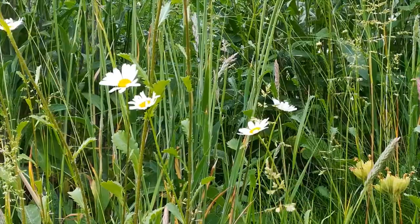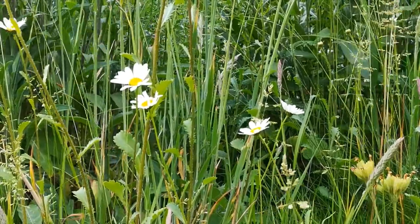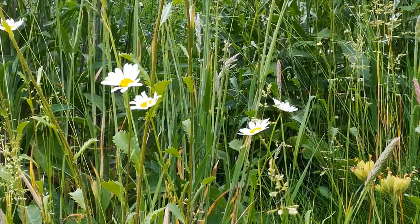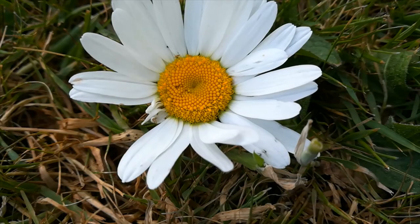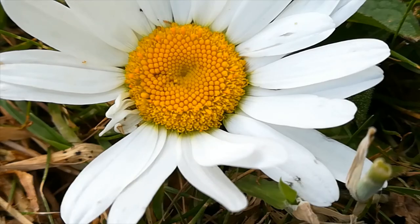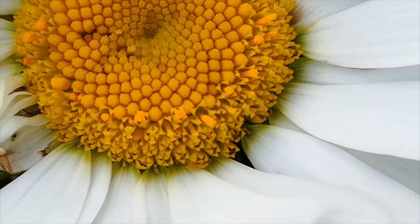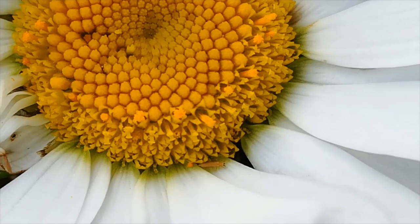The Oxeye Daisy — a complex flower with ray florets around the outside surrounding the disc florets, arranged in an intriguing pattern and flowering in sequence from the outside inwards towards the centre.